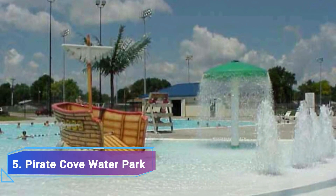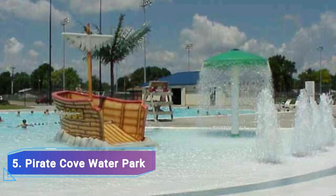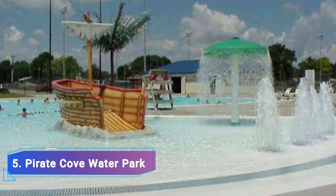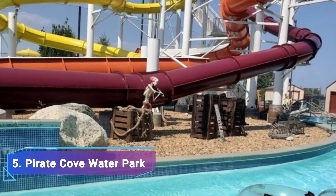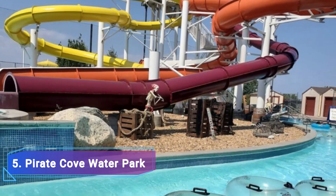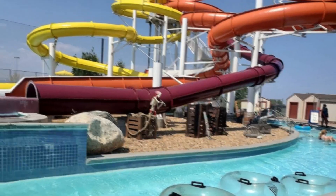5. Pirate Cove Water Park. A man-made beach, outdoor pools and a variety of water rides can be found at the seasonal water park known as Pirate's Cove. Your children will have the greatest fun in this water park thanks to the water jets. A play area with a pirate theme is also present. There are two incredible water slides that will take you on a trip you won't forget.